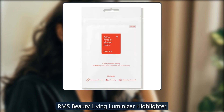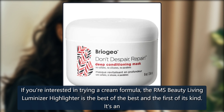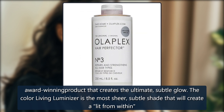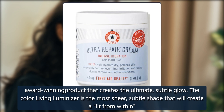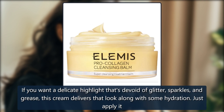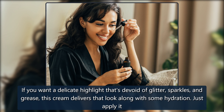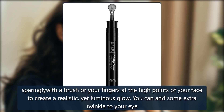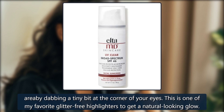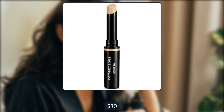RMS Beauty Living Luminizer Highlighter. If you're interested in trying a cream formula, the RMS Beauty Living Luminizer Highlighter is the best of the best and the first of its kind. It's an award-winning product that creates the ultimate, subtle glow. The Color Living Luminizer is the most sheer, subtle shade that will create a lit-from-within glow in any skin tone. If you prefer something more pigmented, the other shades are beautiful as well. If you want a delicate highlight that's devoid of glitter, sparkles, and grease, this cream delivers that look along with some hydration. Just apply it sparingly with a brush or your fingers at the high points of your face to create a realistic yet luminous glow. You can add some extra twinkle to your eye area by dabbing a tiny bit at the corner of your eyes. This is one of my favorite glitter-free highlighters to get a natural-looking glow. $38, now $30 at Dermastore.